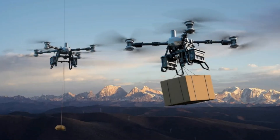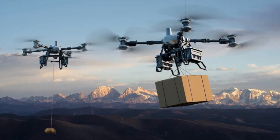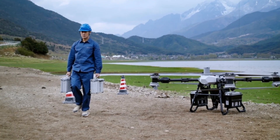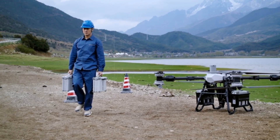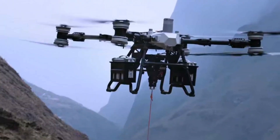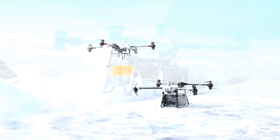Chinese tech giant DJI recently introduced its latest flagship cargo drone, the Flycart 100, at a high-profile event in Shenzhen. Building on the success of the Flycart 30 launched in August 2023, the FC 100 is designed to serve demanding industrial and emergency logistics missions. DJI highlights its versatility for roles such as firefighting support, power infrastructure maintenance, maritime transport, and rapid delivery in hard-to-reach areas.